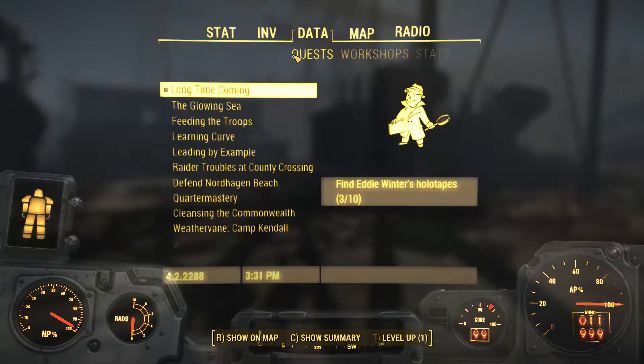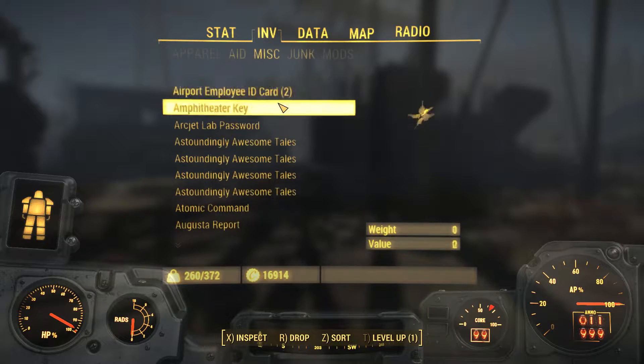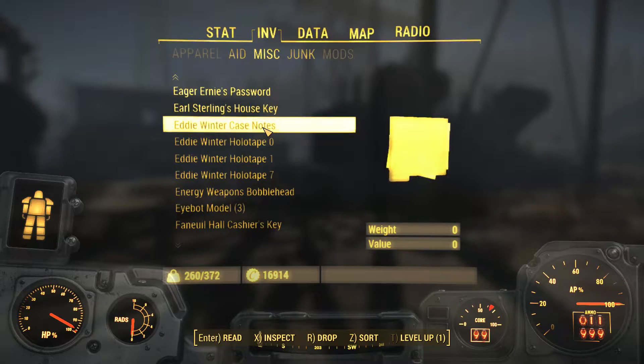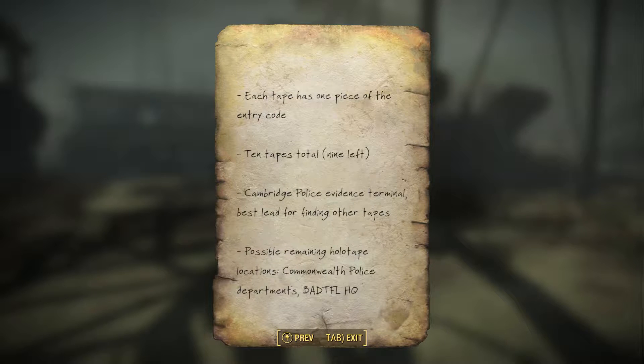Something I noticed when I was editing my video is that Nick gave us something that I didn't notice he gave us, so I didn't look at it. But we're going to look at it now. It's the Eddie Winter case notes. Case: Eddie Winter. Self-inflicted ghoul. Criminal kingpin. Age 200 plus. Offenses too many to count. Location: underground bunker, Andrew Station, sealed with a ten-digit code. Holotapes hold the key to Winter's bunker — each tape has one piece of the entry code. Ten tapes total. Nine left, I've got three of them, so that would be six left for me.